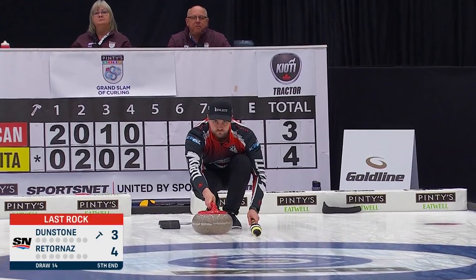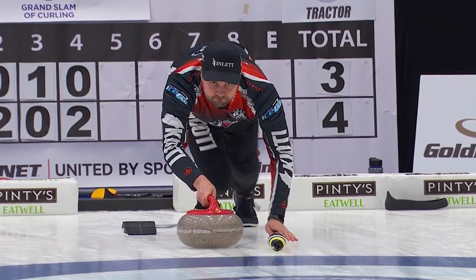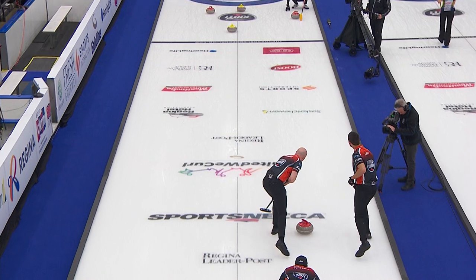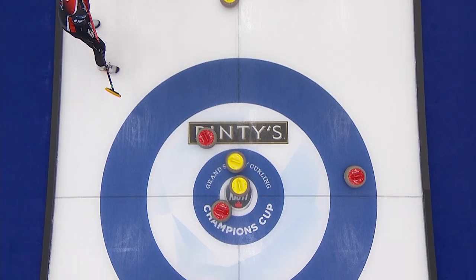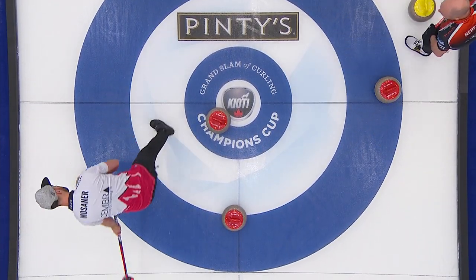Last rock, fifth end, trailing by one is Matt Dunstone. And he's coming with a heater. Close. Yes! Angle. Red. In it comes. And he gets rid of them. My goodness.